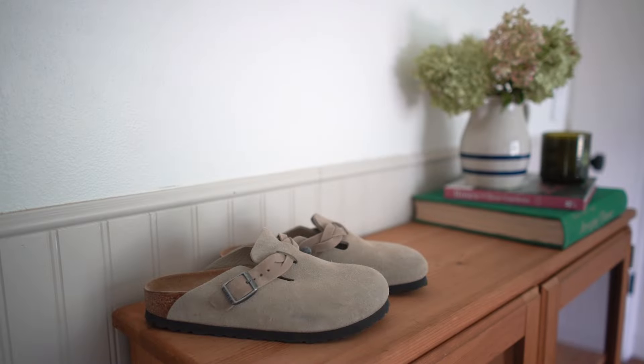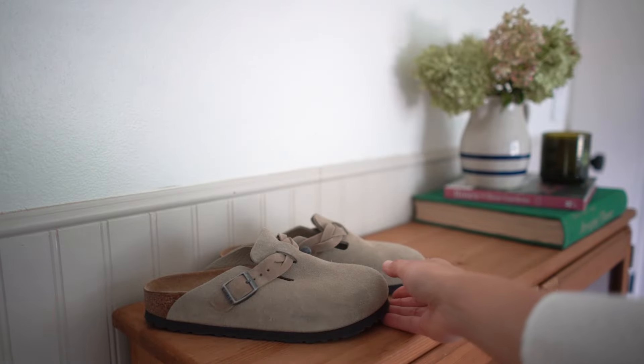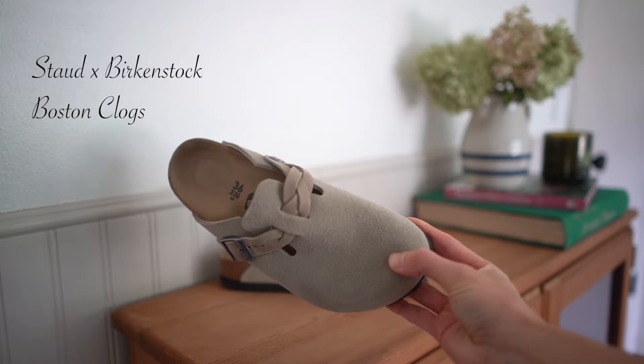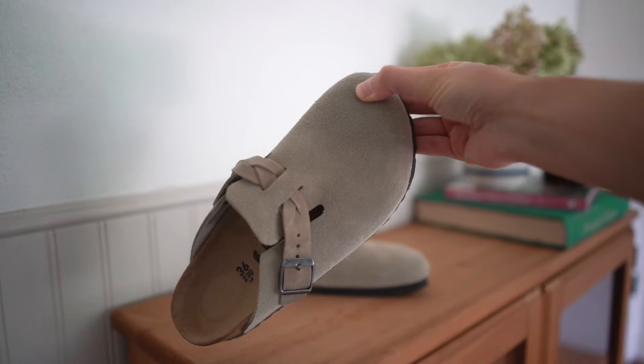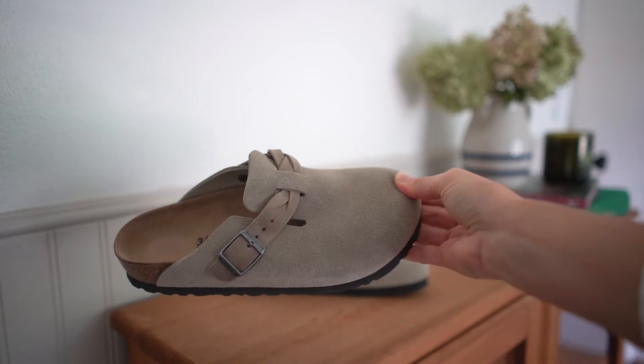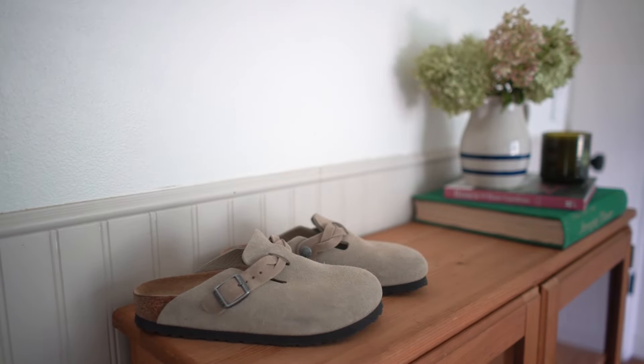First, my Birkenstocks. I now have two pairs of the Boston clogs — I love them, I wear them all the time, I cannot imagine my life without them. They're a bit controversial in style, but you can wear them with anything from skirts and dresses to jeans to shorts. I recently upgraded to the Stodd Birkenstock collab, which are so classy with a beautiful braided detail across the front. They're lighter weight than the classic Bostons but feel exactly like a Birkenstock.